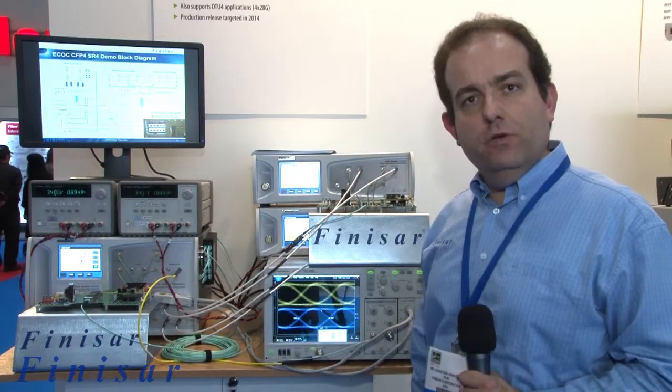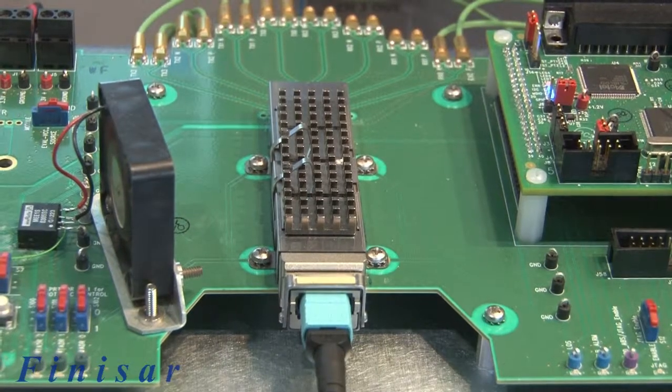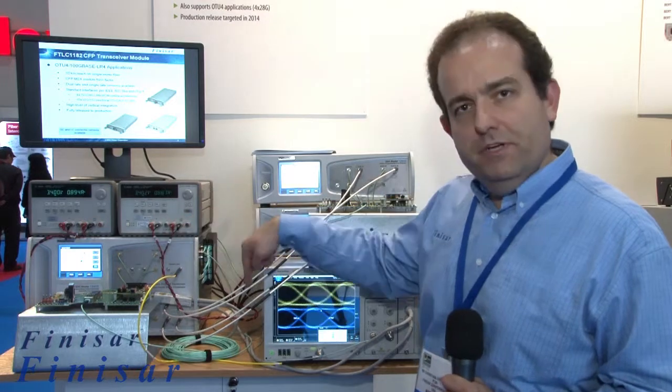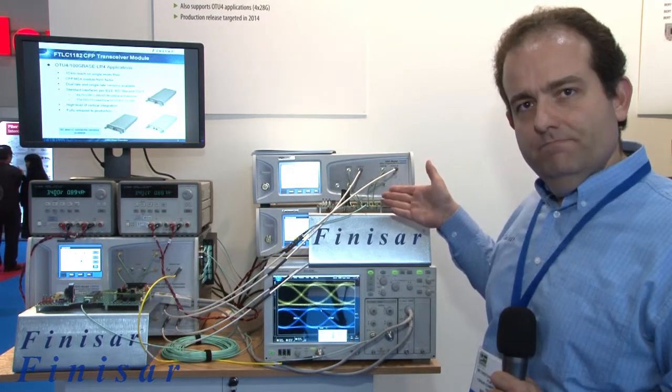The demonstration consists of two CFP4 SR4 modules interoperating error-free over multimode fiber. The pattern generator generates a signal at 4x25G that is transmitted over the fiber optics into the receiving end.